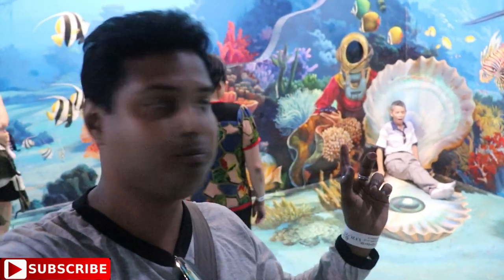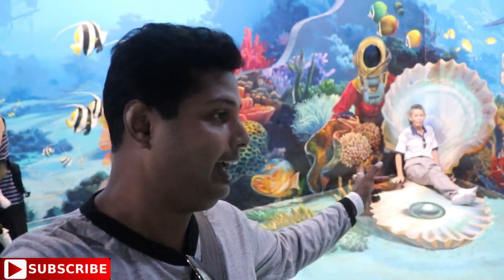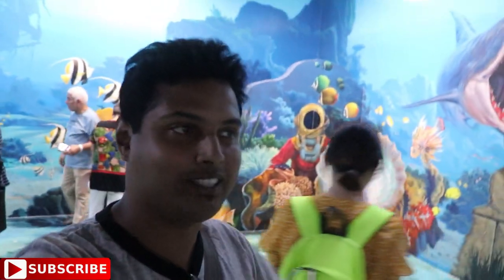To take a selfie, it's a very beautiful place to take a selfie. You can see this is my brother, and he is taking photos in different poses.